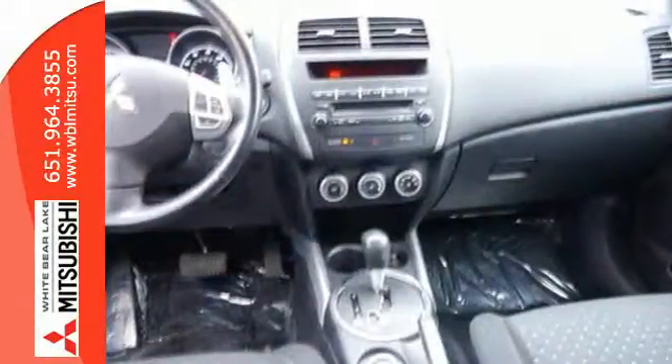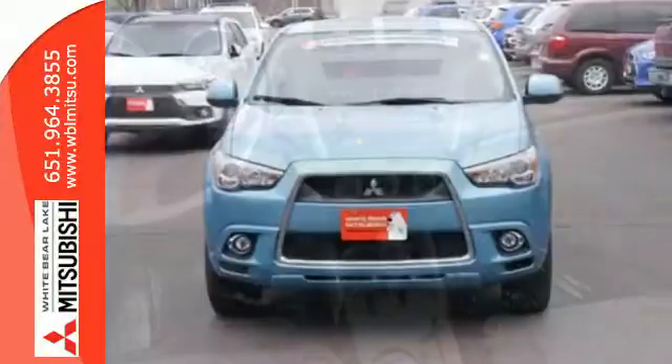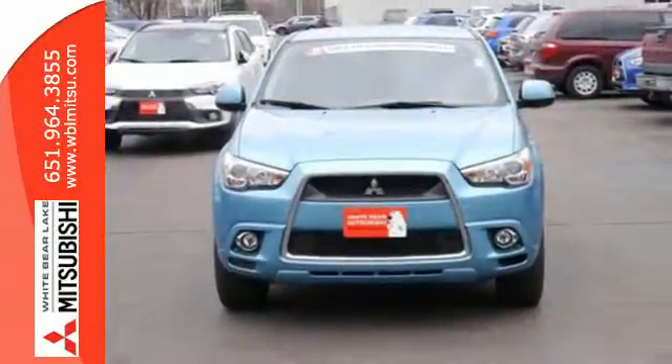Providing for your family and looking good doing it — that's what the Outlander Sport is all about. Coming today.